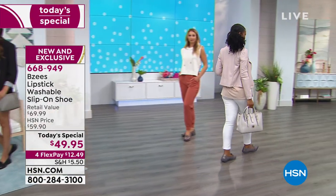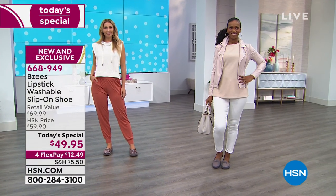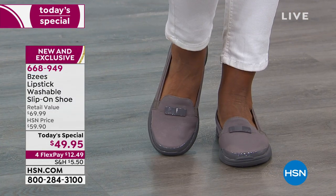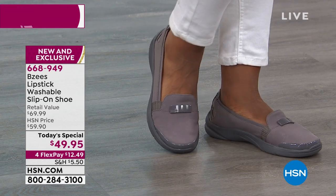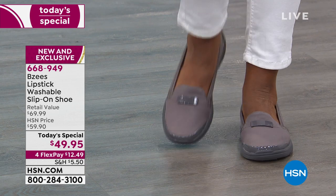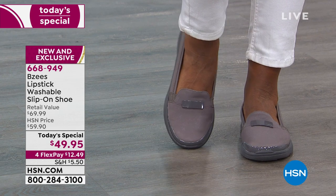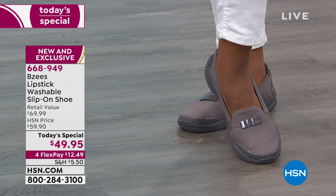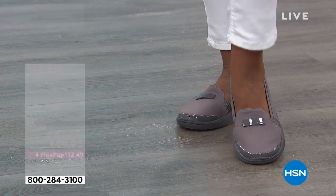I can throw it in the wash, but do I throw it in the dryer or let it air dry? Just let it air dry. They will air dry pretty quickly. What I like to do is put it on top of the dryer while other things are running so it gets a little warmth. And you can wash these with your other laundry — doesn't have to be alone wasting water and electricity. Throw it in with your other things.